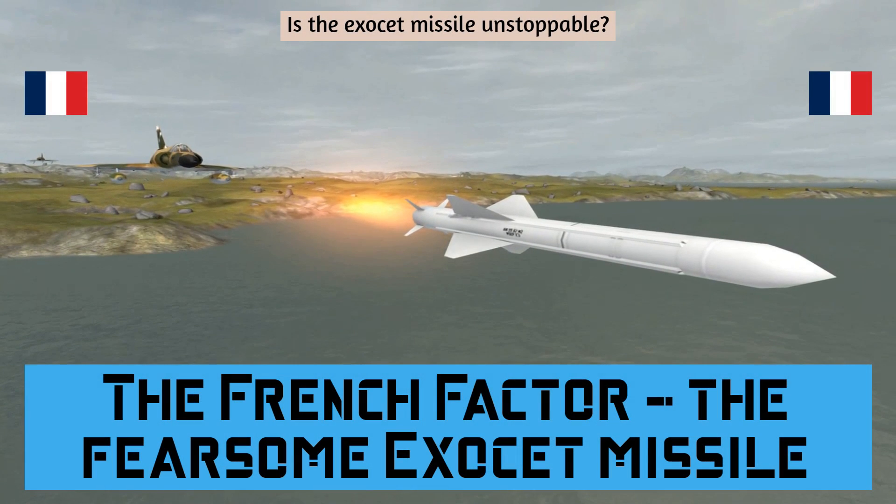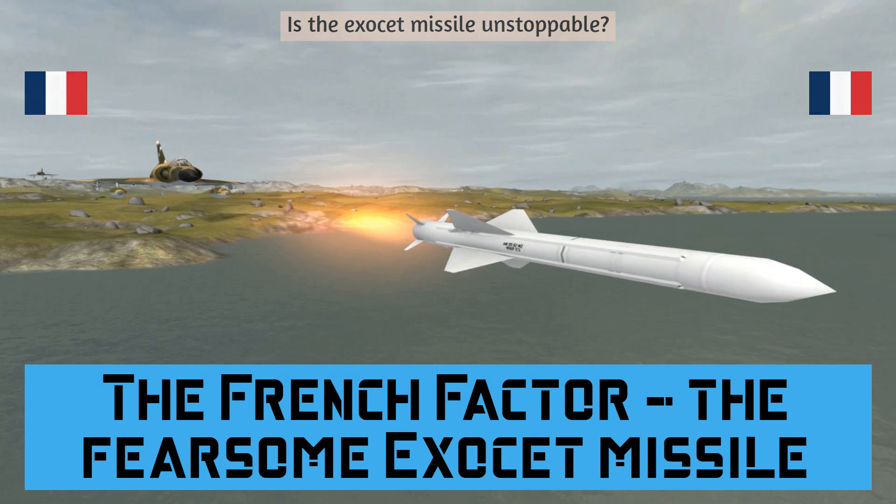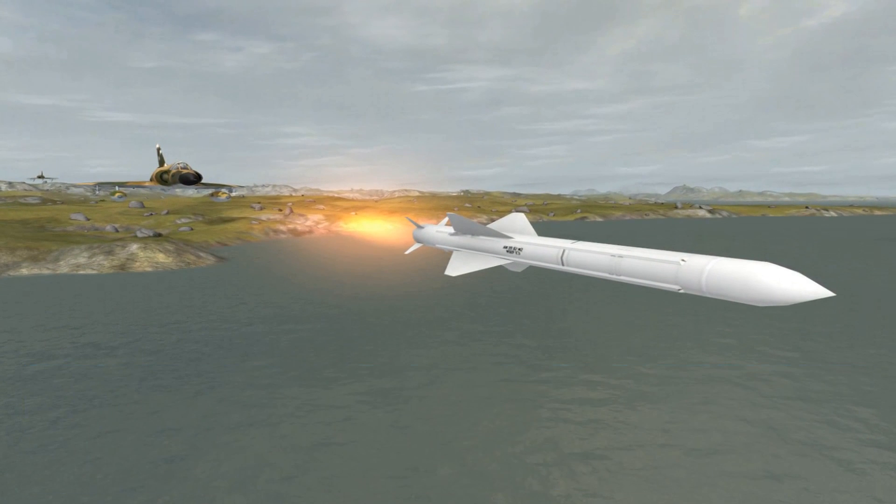The Exocet is a French-built anti-ship missile whose various versions can be launched from surface vessels, submarines, helicopters, and fixed-wing aircraft.